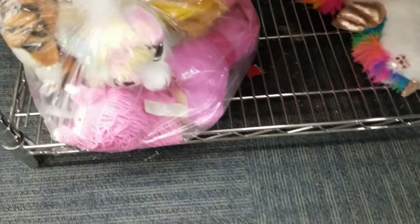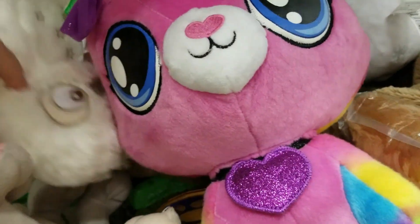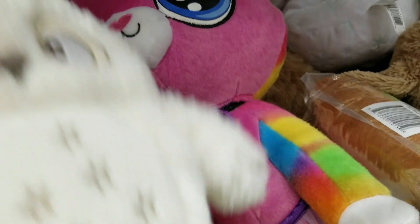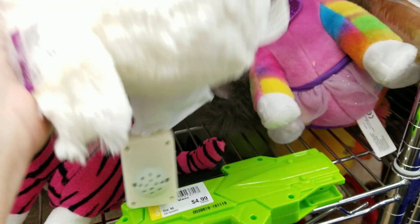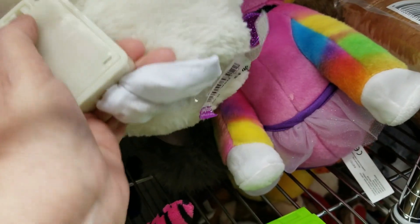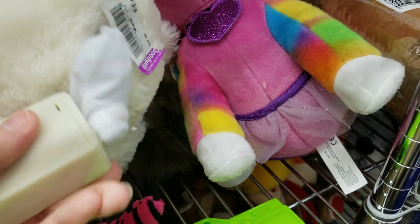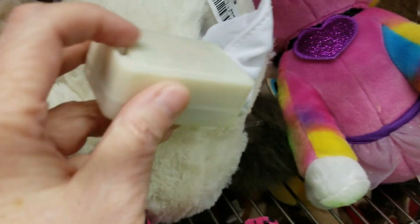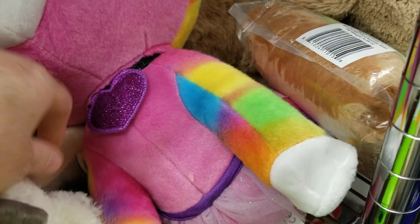A Raggedy Ann doll, but she's not vintage. I do have a vintage Raggedy Ann, and even those don't sell for great money. There's a little graduation tiger, a little kitty cat, and this owl — super cute. He was also battery operated but wasn't working, and he was purple, so I did debate about him. But he wasn't working, so I left him behind.